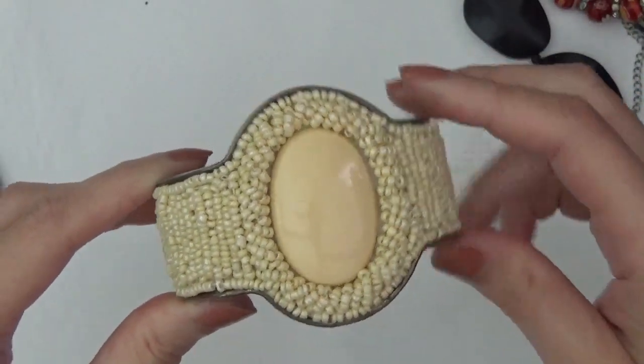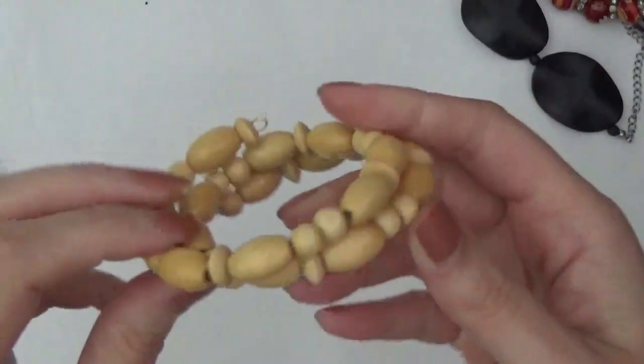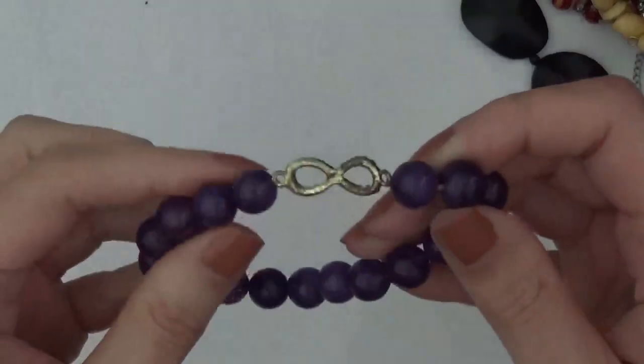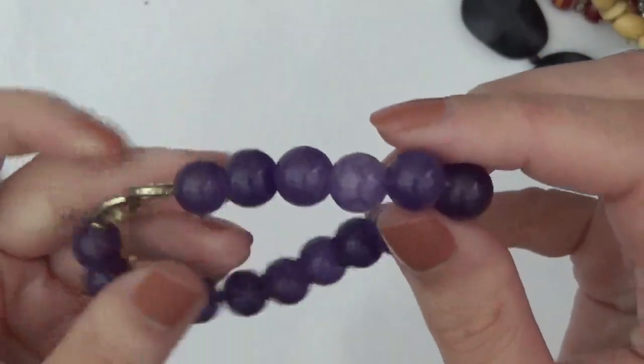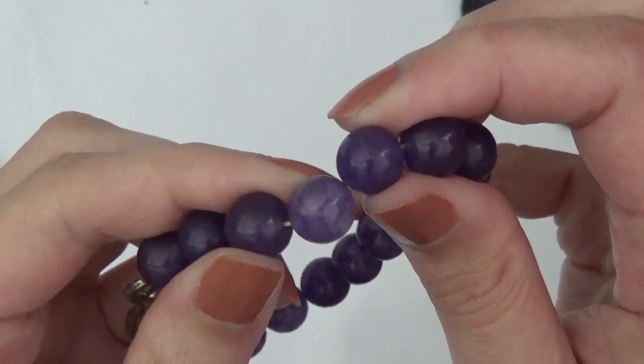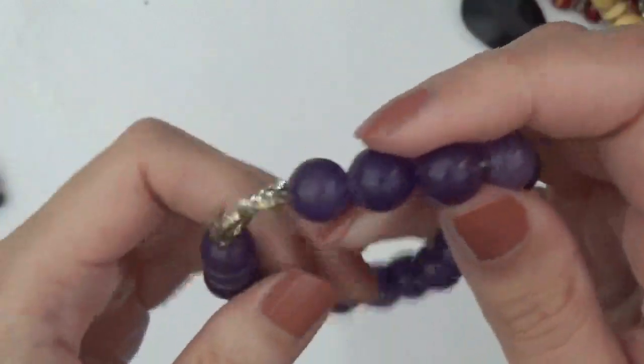This one's a wrap bracelet with some wood beads. Stretchy bracelet, and these are stones, although I'm not sure if they're amethyst. I think it's just a purple dyed stone. It's a bangle bracelet.